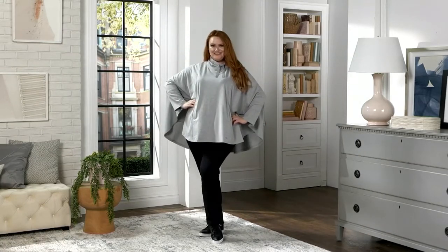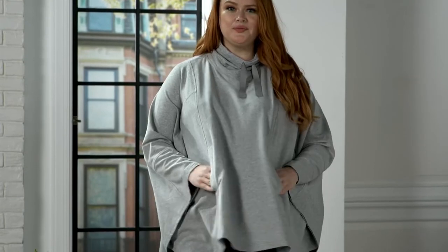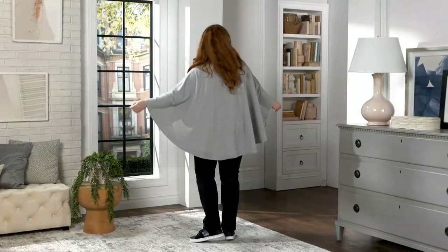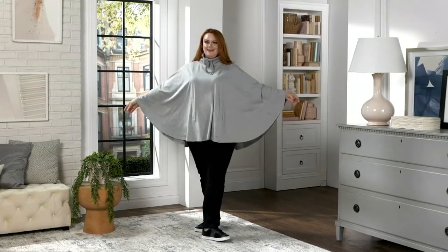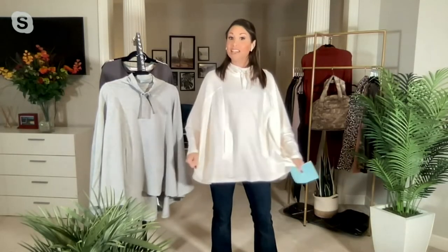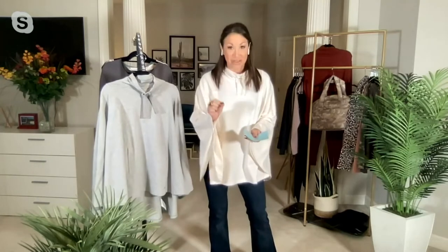Another thing that makes it easy is the sizing. We do jump sizing here — grouped sizes — so you just go right on qvc.com or call in to get your size. Sizes run extra-extra-extra small through 5X. This is 95% cotton, 5% spandex, so you're going to have a little stretch — it gives me stretch and recovery. And it's machine wash, tumble dry, so it couldn't be easier.